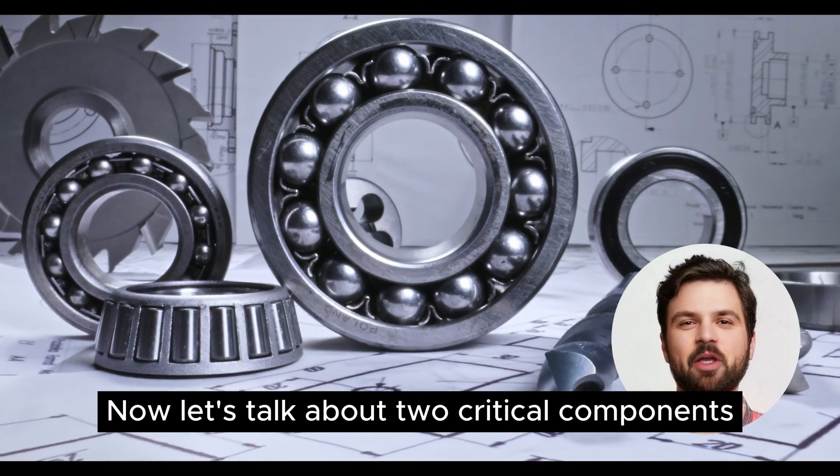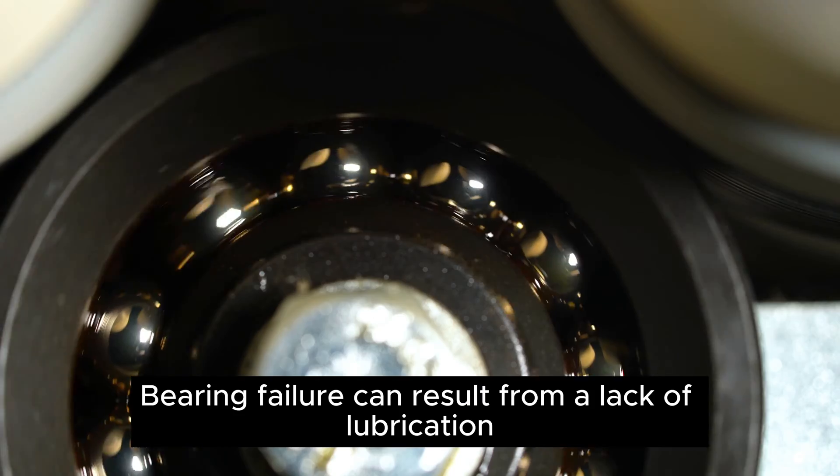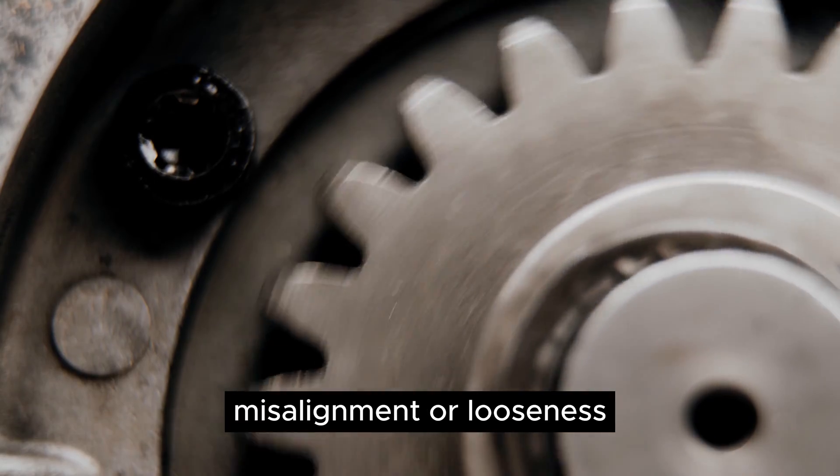Let's talk about two critical components: bearings and motors/gearboxes. Bearing failure can result from a lack of lubrication, contamination, imbalance, misalignment, or looseness.